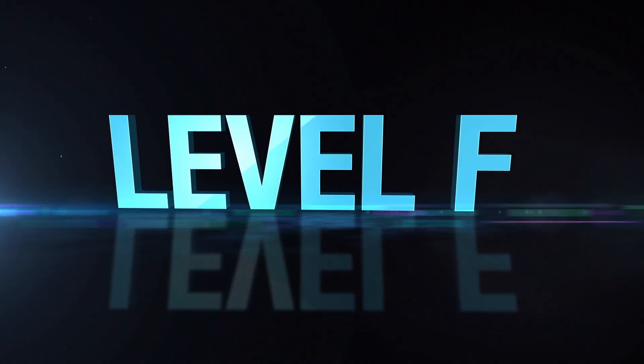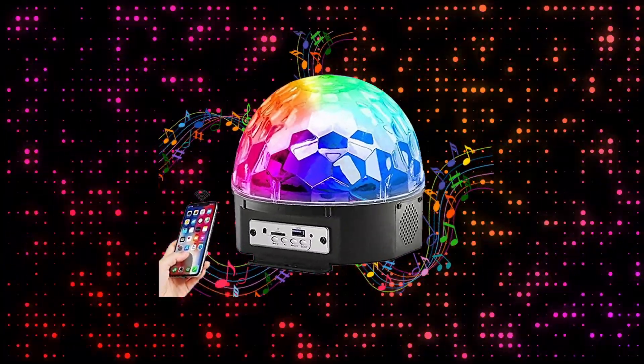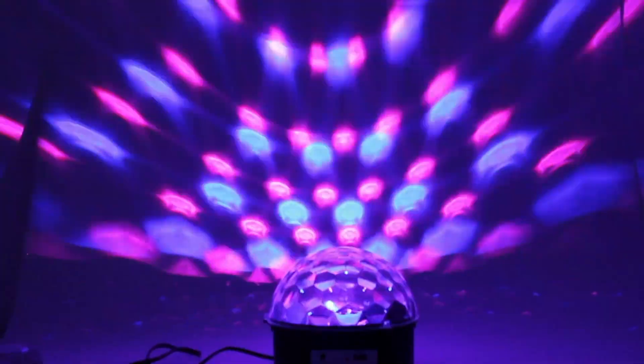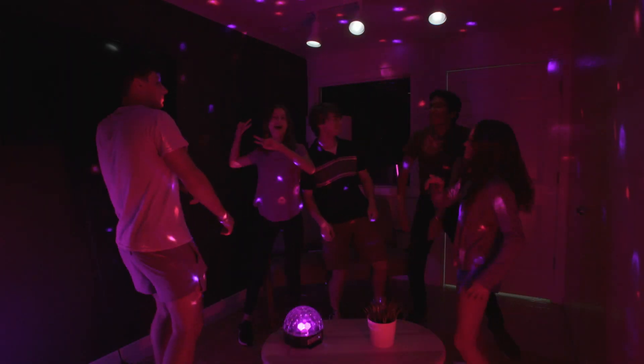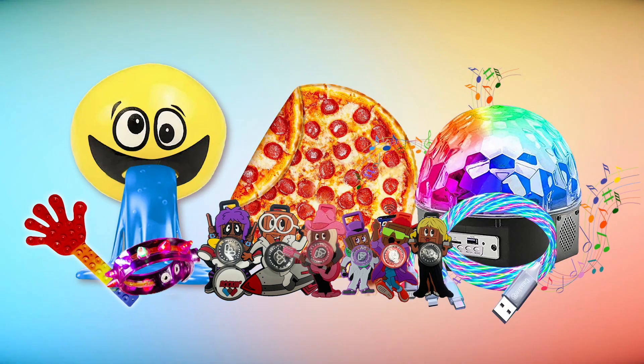If you really want to fundraise like a Rockstar, get to Level F and earn another rockin' collectible. You also earn this super cool disco ball Bluetooth speaker — watch it light up and change colors. The disco ball Bluetooth speaker is the perfect speaker to play your favorite jams. Plus, you keep all the previous prizes.